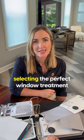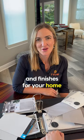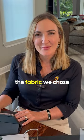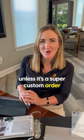Number two: selecting the perfect window treatment and finishes for your home. And step three, the final step — I go ahead and enter in the measurement and the fabric we chose, and then we get a quote for you, usually on the spot, unless it's a super custom order.